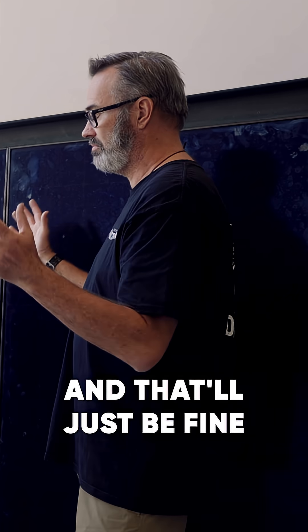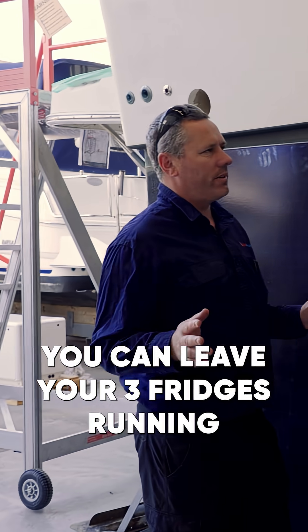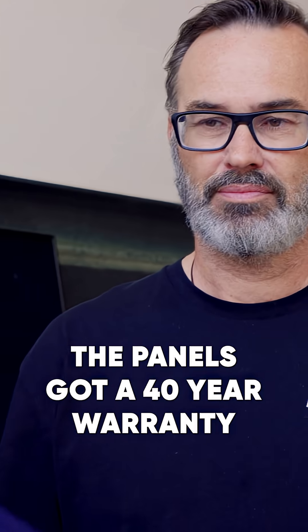That'll be running while we're out fishing and they'll just be fine. While the weather's good you can leave your three fridges running and not worry about power. The panels have got a 40-year warranty.